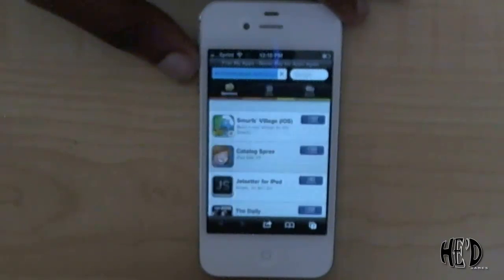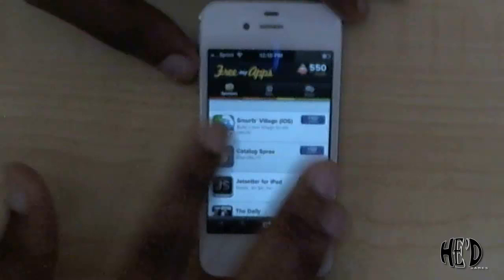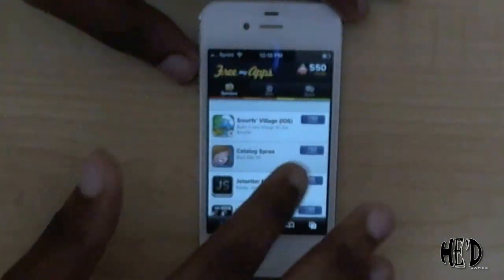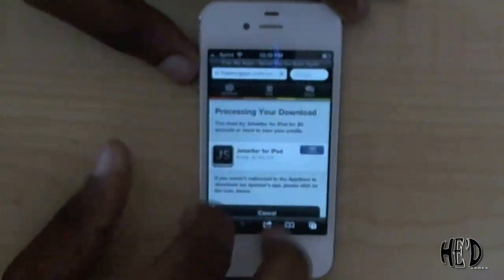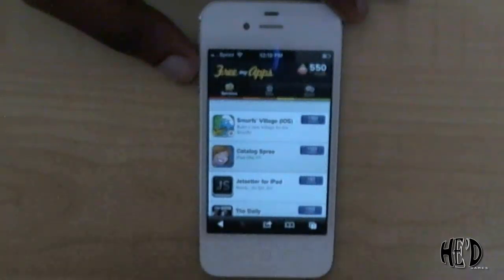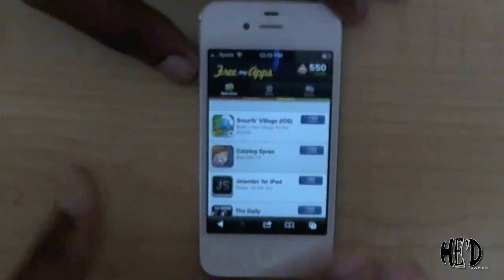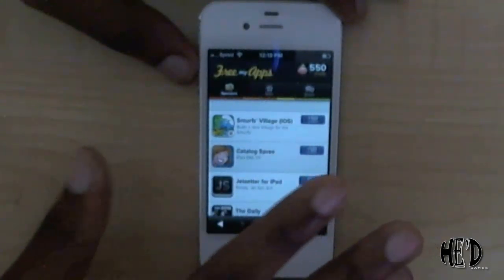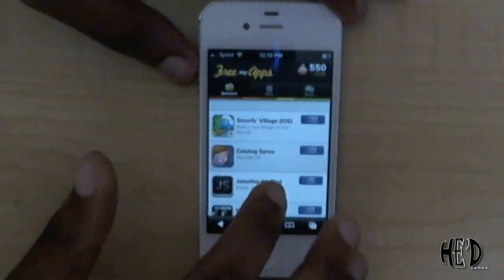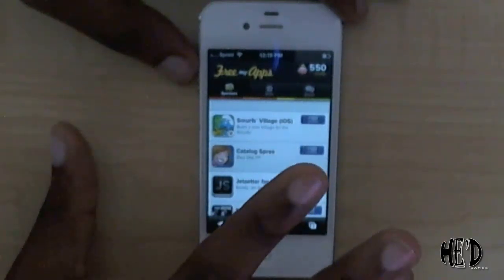What basically happened was, because I switched from my iPod to an iPhone, even though I was using the same name and I backed up from iCloud and restored it onto the new device, it got confused — it didn't really know what to do.